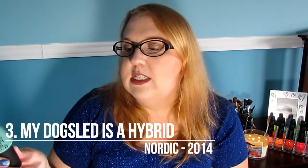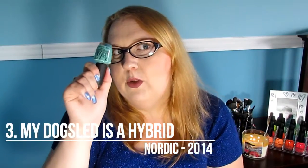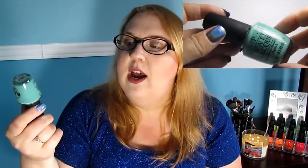At number 3 I have My Dog Sled is a Hybrid from the Nordic collection of 2014. This is a beautiful green color. I was really hoping this was going to be a dupe for Mermaid's Tear, because I really want to get my hands on that nail polish. Unfortunately, apparently it's not the same — I don't have them to compare, but apparently it's not.